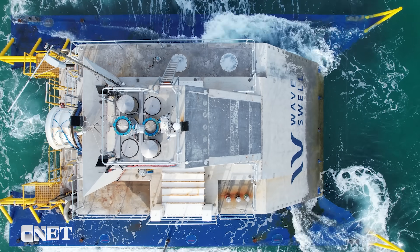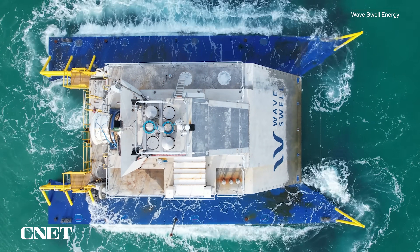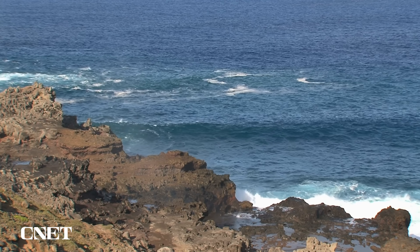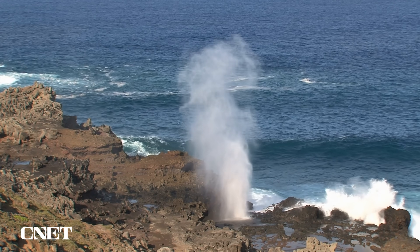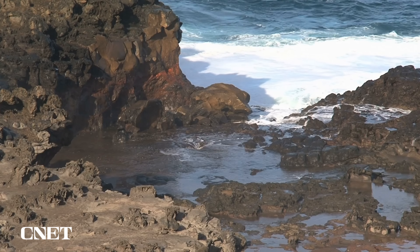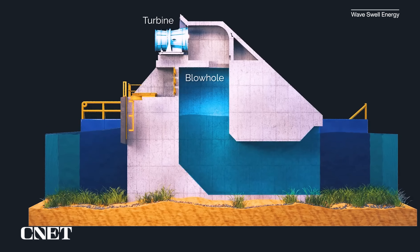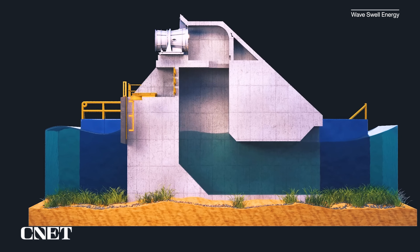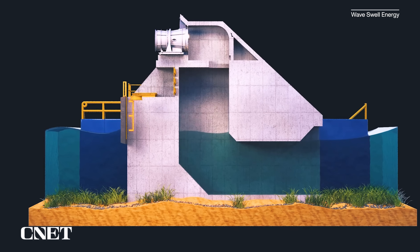The UniWave 200 harvests wave energy by mimicking a naturally occurring phenomenon: the blowhole. In a natural blowhole, air in a contained space such as a cave is compressed by rising waves, which sometimes causes a blast of seawater into the air. In the UniWave 200, the movement of waves through the device's central chamber moves air through a turbine, causing it to spin and generate electricity.